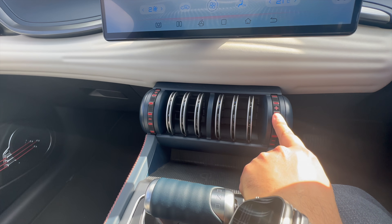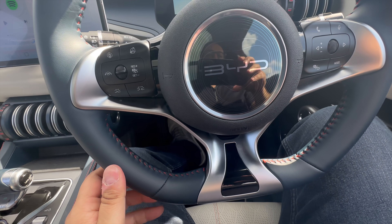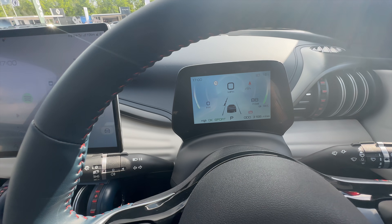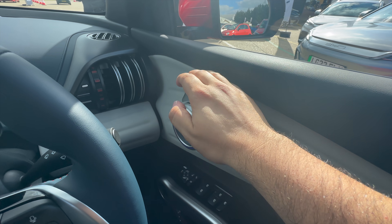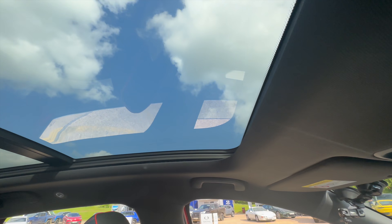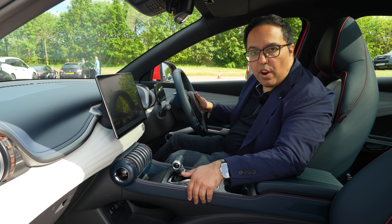The door handle resembles the wheels on airport luggage — you move it like this to adjust it. The steering wheel has a funky flat-bottom design, nicely stitched, though the tiny VW-style element isn't my favourite. To open the doors, you pull the luggage-wheel handle and the door opens. And of course there's a massive panoramic glass sunroof, which is very cool.